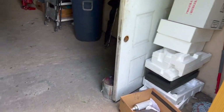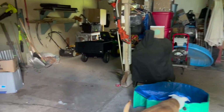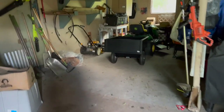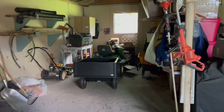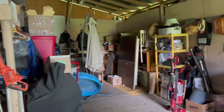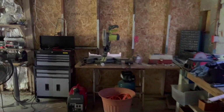Alright, so this is it — it's like three sections. This section here is all lawn equipment: hubby's mower, the wagon, the regular mower, shovels, wheelbarrow, all that kind of stuff. This middle section is all storage. And then this side over here is hubby's tools, and that does need to get organized.